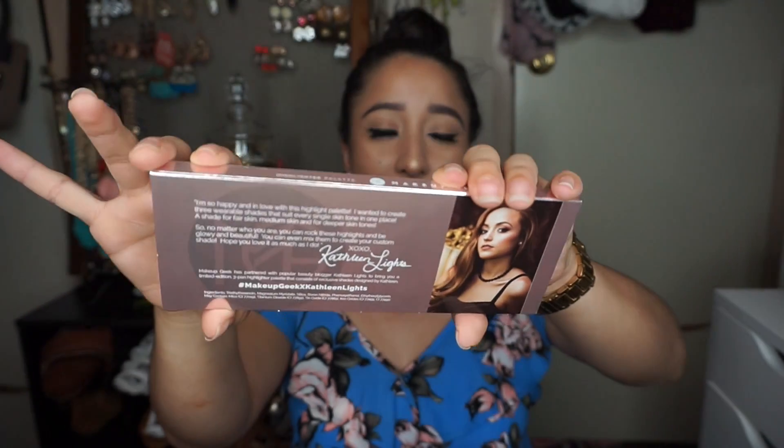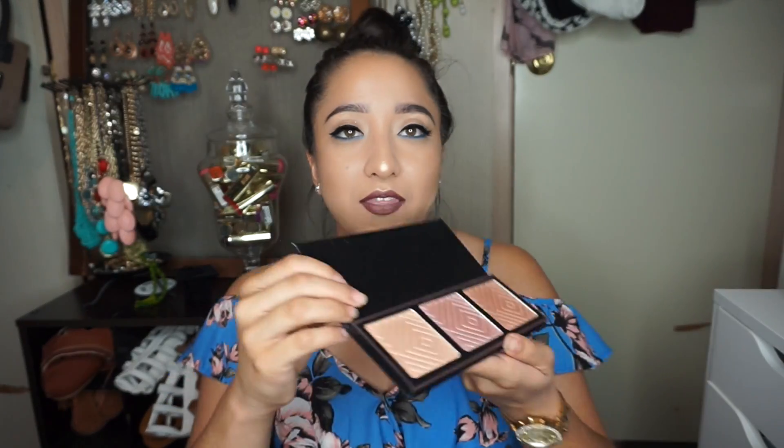So the first box is from Makeup Geek — all the boxes are kind of open because every time I see that I have a package, I get really, really excited. It's like Christmas. So it's from Makeup Geek and I did get the Kathleen Light Highlighting Palette. This is how the packaging looks from outside — you just slide it out and it's the palette. It's completely black with the Makeup Geek logo, pretty simple, closes and opens really quickly. It doesn't have a mirror, just the three highlighting shades. And to be honest, it wasn't as pigmented as I thought it was going to be.